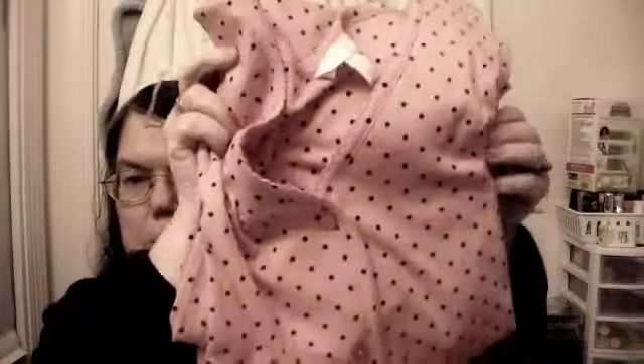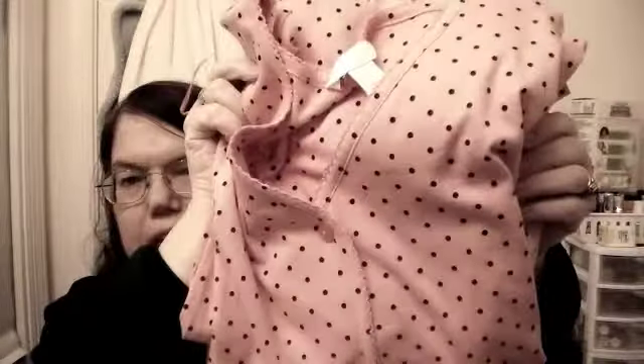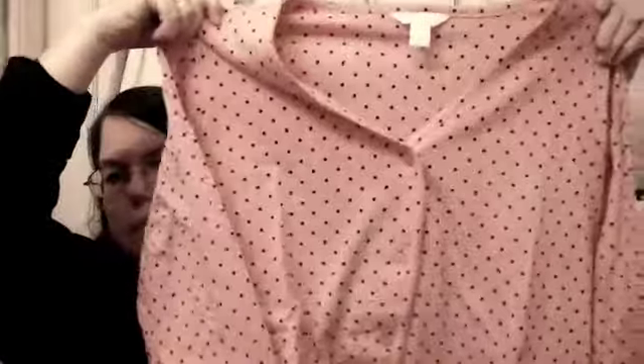I also got this nice shirt, it's got a hoodie too. And then I got this Charter Club pajama set — pink and white, black polka dots, really pretty. Here's what it looks like — the top looks like a very pretty top.